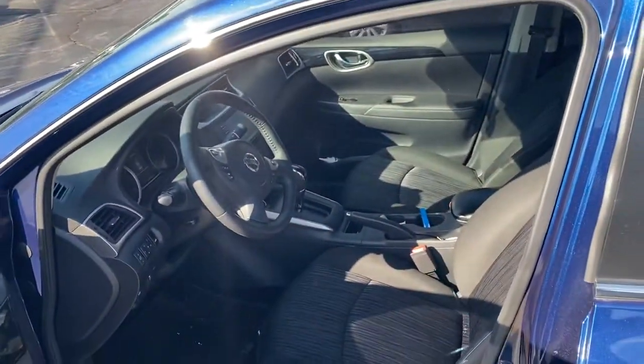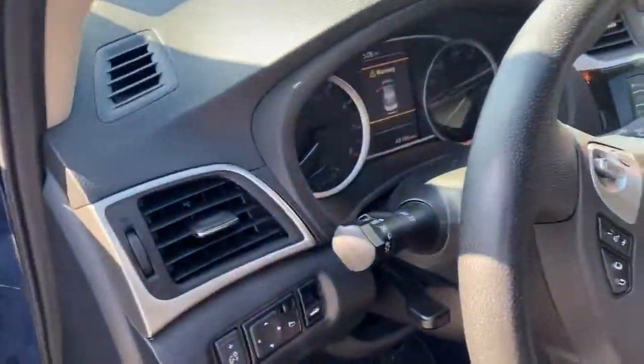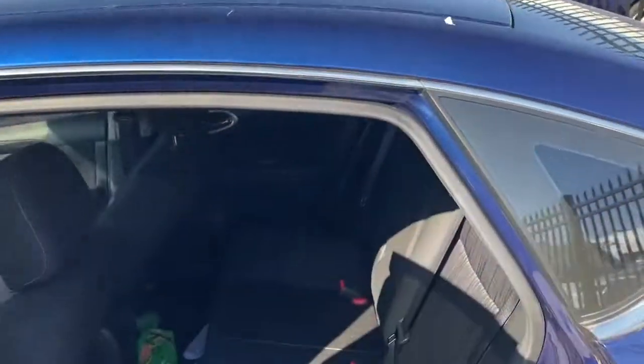This is the interior. It's a nice dark interior. It has 49,000 miles on it. The back is very spacious.